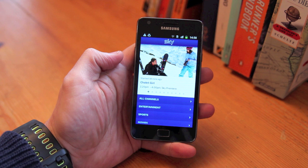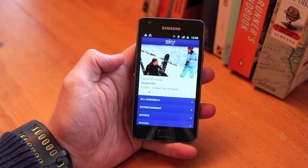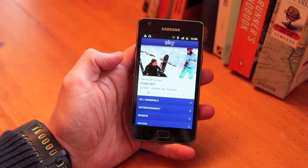You have to be a Sky customer to be able to get this service and you're only allowed two devices per customer. So if you've already got an iPad and an Xbox 360 using the service, then you're going to have to lose one of those to get your Android phone on it.